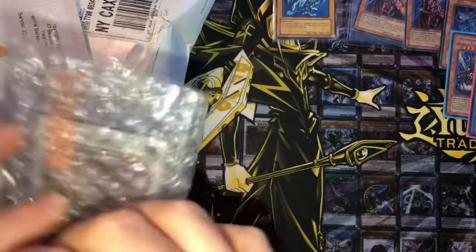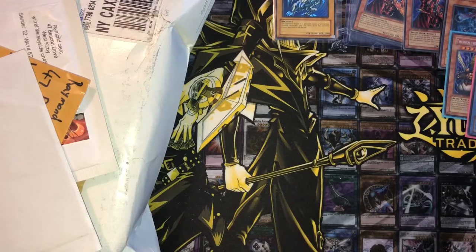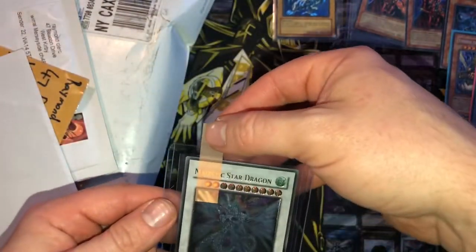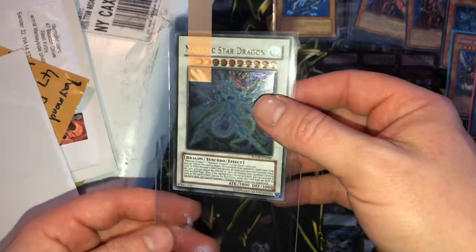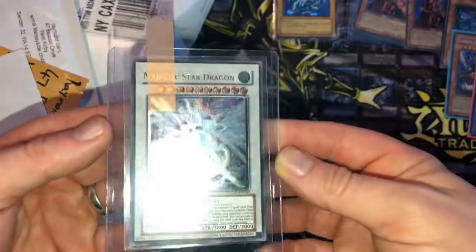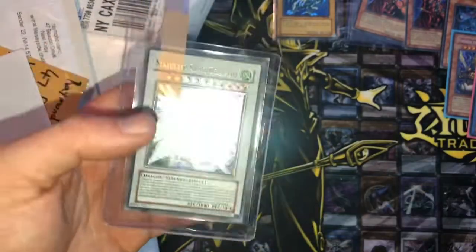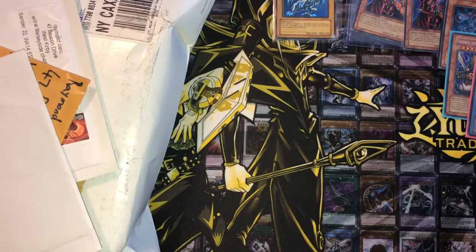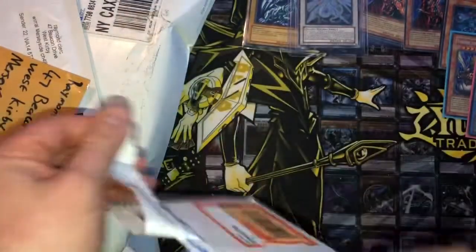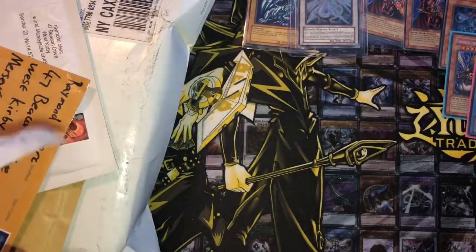I literally buy so many cards I forget what I've bought and then I'm like, oh yeah, I remember that! Here we have a Majestic Star Dragon which I believe is mint condition — ultimate rare — which will be getting graded. It's not first edition, it's unlimited, but still a sweet card if it gets a 10. I'll leave that over there because that will be getting graded.